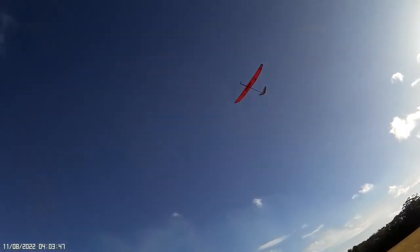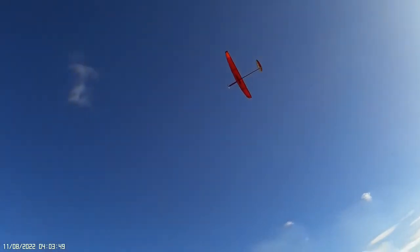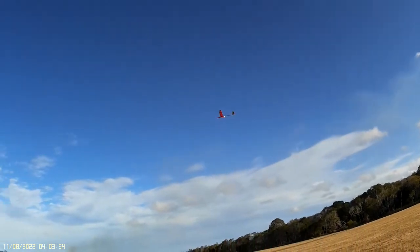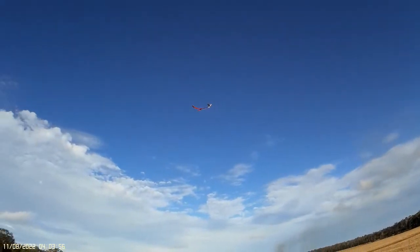Doesn't that look beautiful? That wind — we've got to take a better day for it, but I really wanted to get it up for you. That low-level turbulence really affects it because it is light, big wingspan.